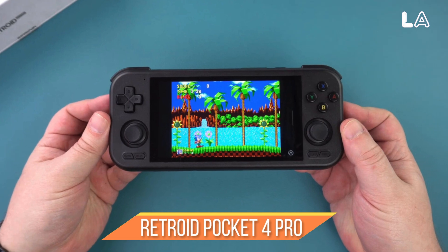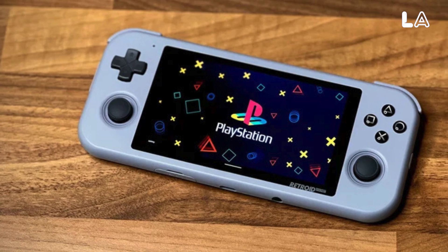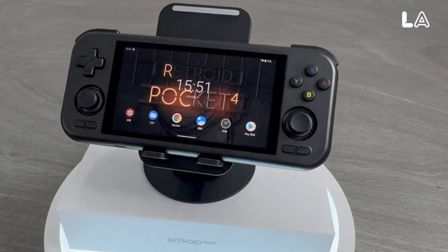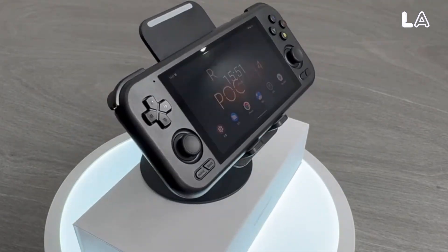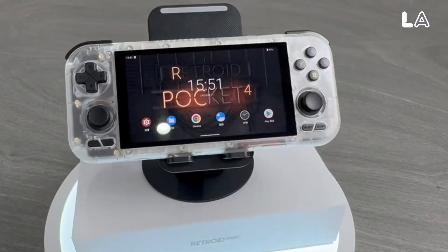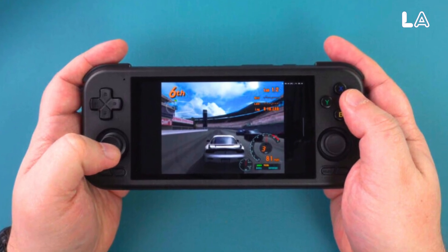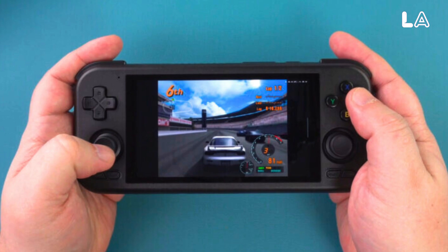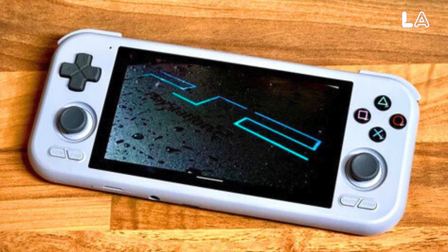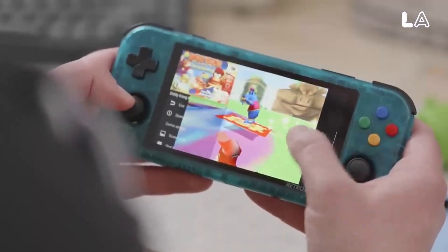Number 5: Retroid Pocket 4 Pro. The Pocket 4 Pro is a great option for retro gaming enthusiasts who want a compact handheld device for emulating older consoles. Although it may not have the same power as the Steam Deck or ROG Ally and can only stream PC, PS5, and Xbox games, its emulation capabilities are impressive for its price. It runs on a MediaTek Dimensity 1000 chip with 8GB of RAM, handling most PlayStation 2 and Nintendo GameCube games with some tweaking. However, it may struggle with particularly demanding titles.